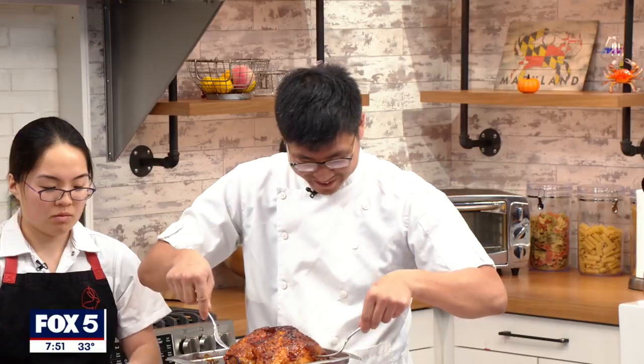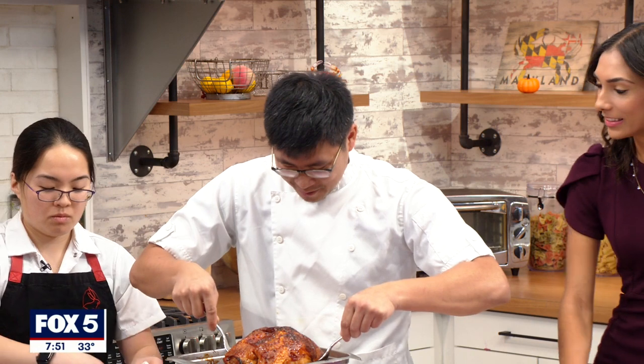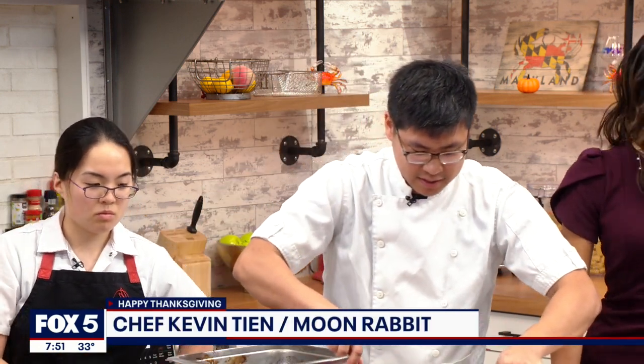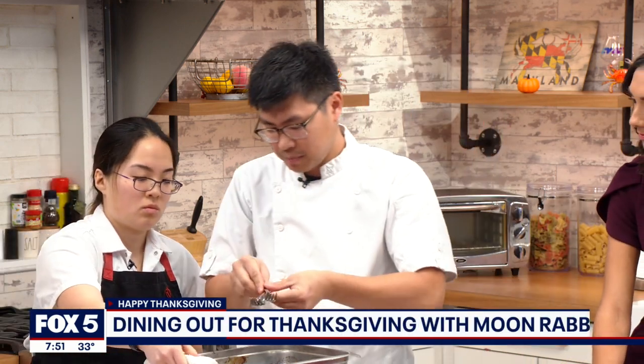We didn't expect that this morning — look at this! Matthew's already grubbing. What he's eating is our scallion biscuit. This Thanksgiving, we're doing a take on kind of like a Peking duck, but we're doing Peking turkey — lacquered on the outside.